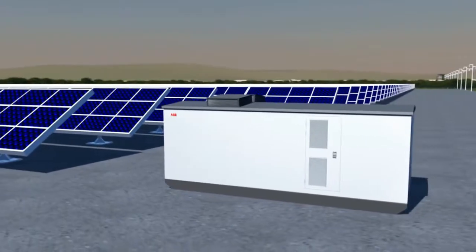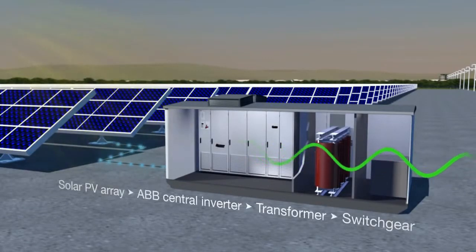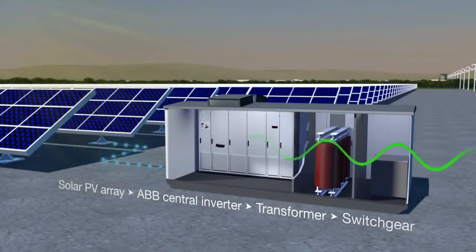Sunlight is captured by photovoltaic panels, and the direct current generated by the panels is converted into high-quality and CO2-free alternating current for use on the public network using ABB's central inverter.